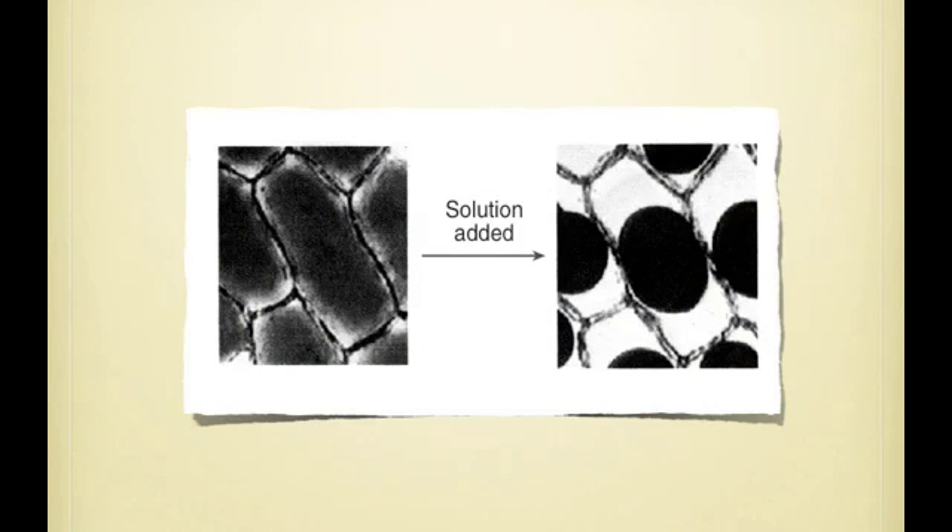This is a picture of osmosis — the red onion cell shrinking because we added salt.